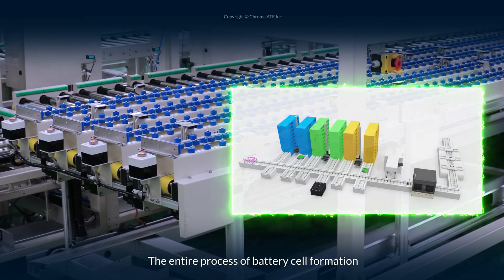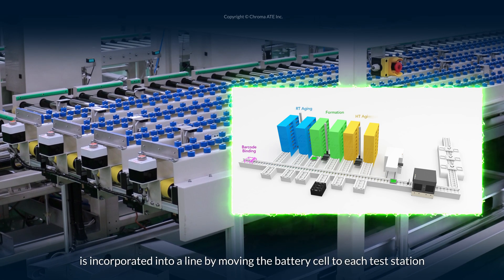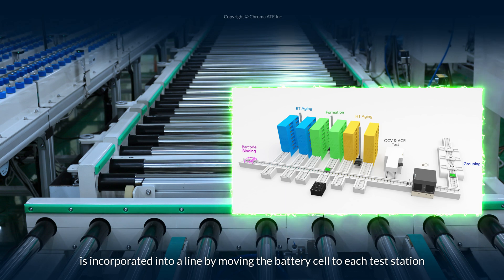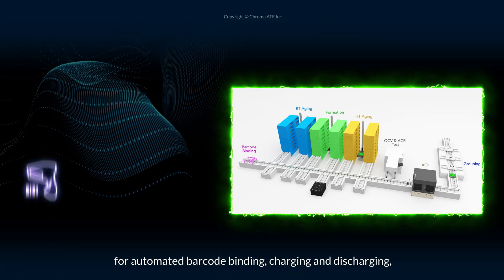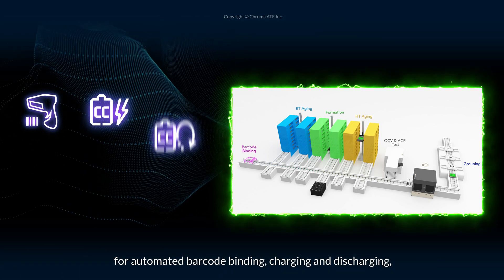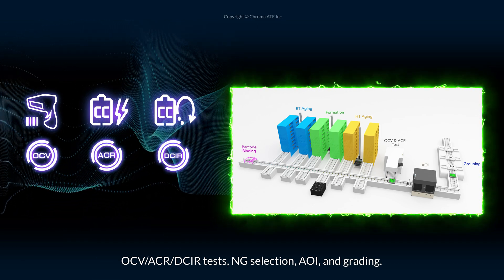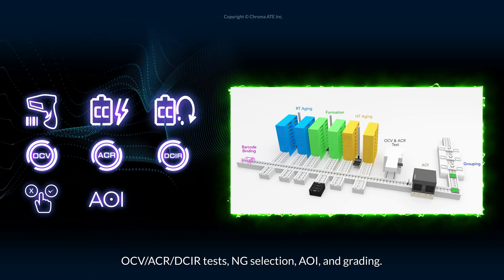The entire process of battery cell formation is incorporated into a line by moving the battery cell to each test station for automated barcode binding, charging, and discharging, OCV, ACR, DCIR tests, NG selection, AOI, and grading.